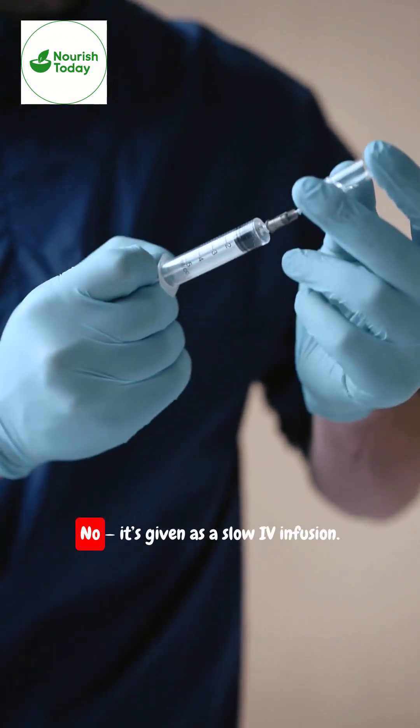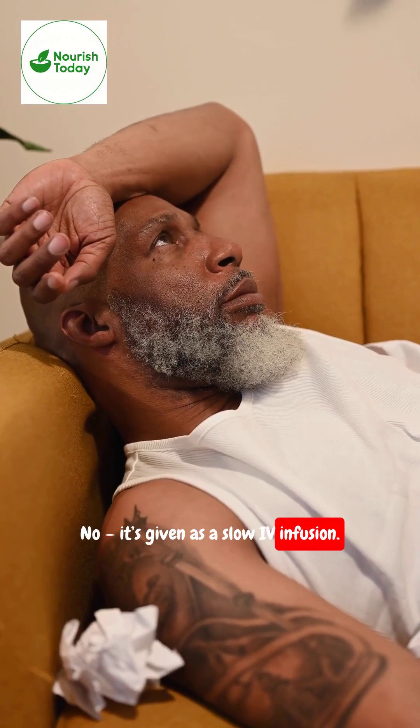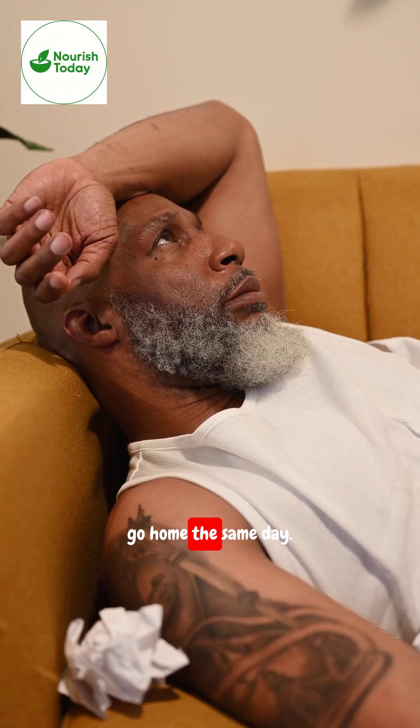Is it painful? No. It's given as a slow IV infusion. Patients usually go home the same day.